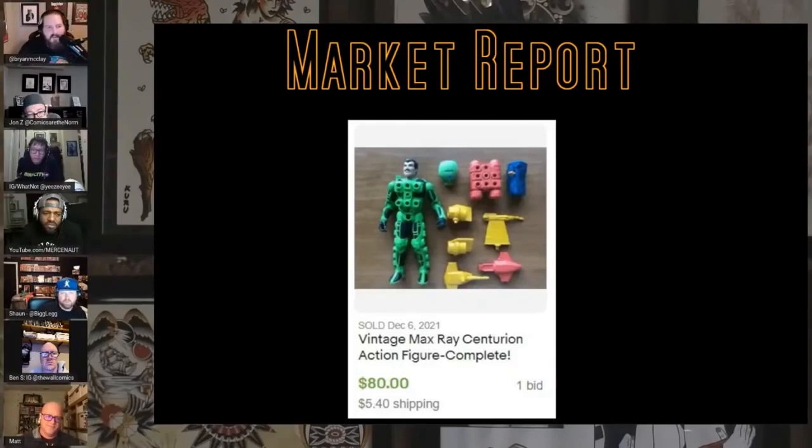You guys remember the Centurions? Hell yeah! I remember these toys from when I was a kid — I had a Jake Rockwell. My mom was driving down the street and I fired the rocket out of the window. Totally ruined it for me. She made a stop and went back to look for it. Every time we would drive past I would always look out for the rocket.